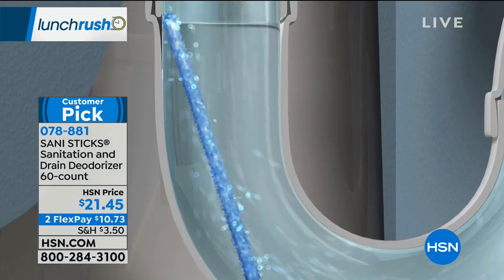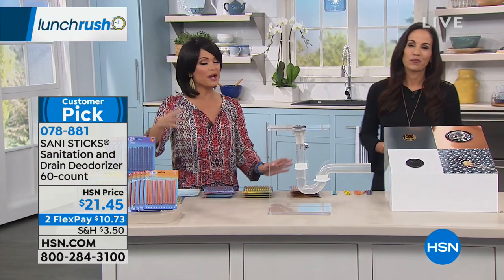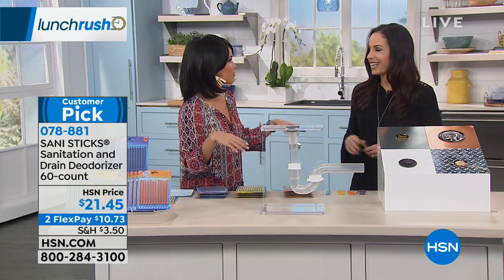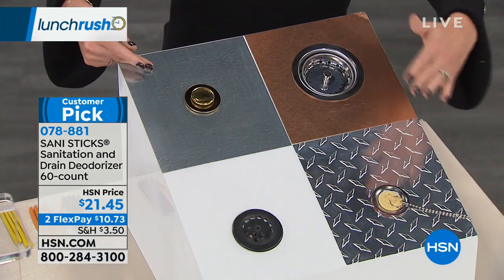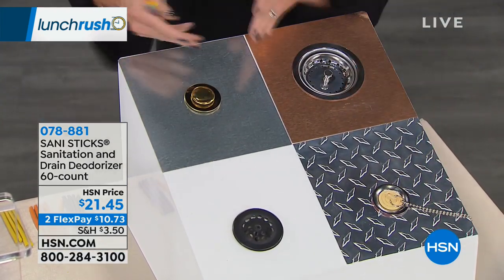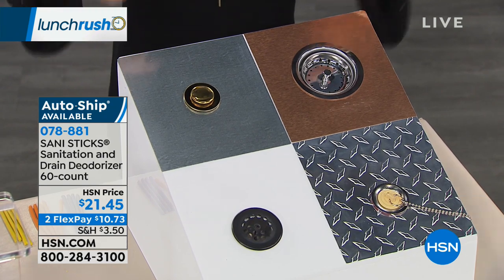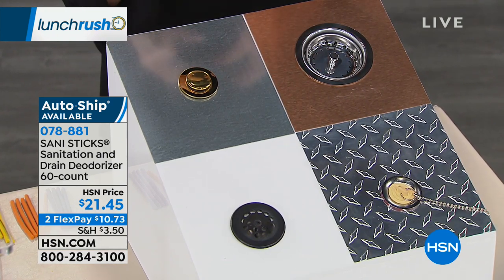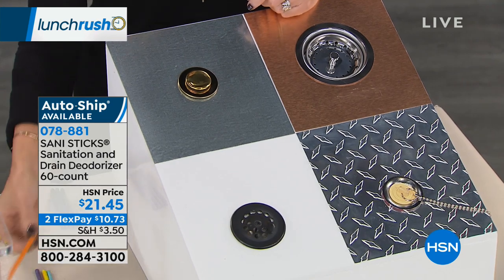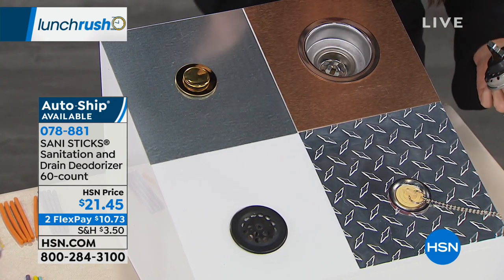Each one of these packs, used once a month, gives you a year's supply — so you've got five years' worth of keeping your drains smelling fresher and running smoother, for $21.45. Yvette Lopez, our home expert, is here to show us how these work. We also have auto-ship available. Simply, here are your drains — kitchen, utility, shower, and vanity. Think about everything that goes down these drains: all the oils, fat, body lotion, toothpaste. That stuff begins to gunk together and build up, and that's where you start getting odor.